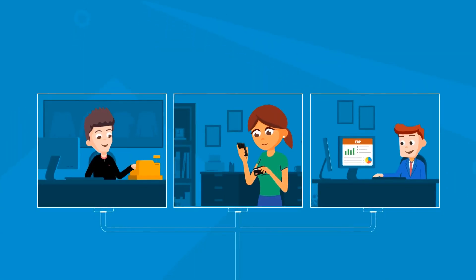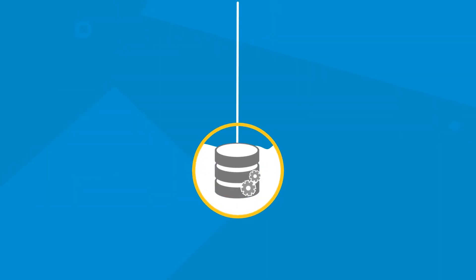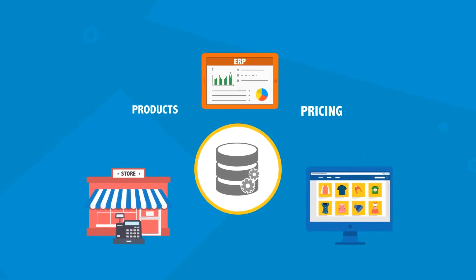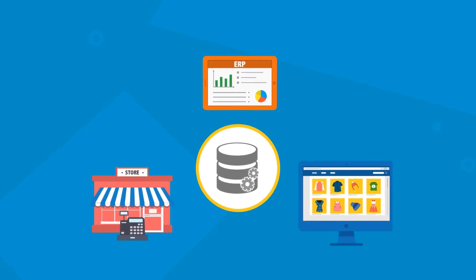And manage your entire retail operation with one platform. With a centralized database used across your entire retail operation, updates to products, pricing, and promotions are entered once and reflected immediately, both in-store and online.